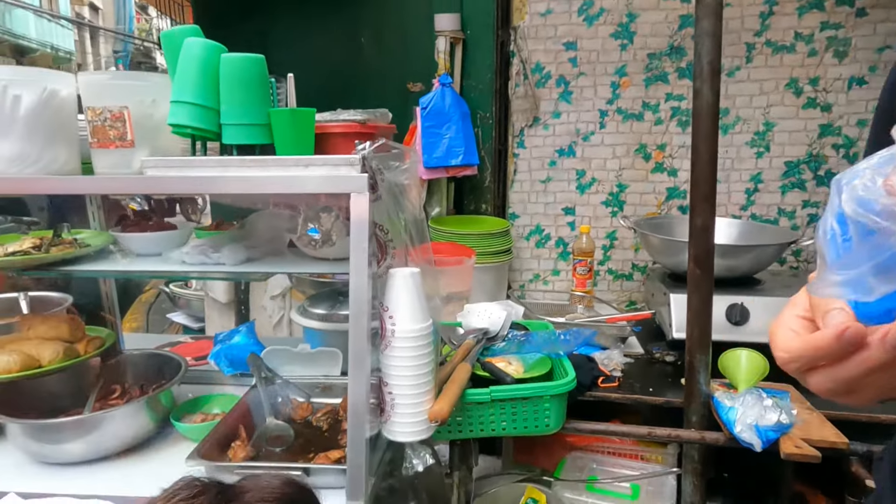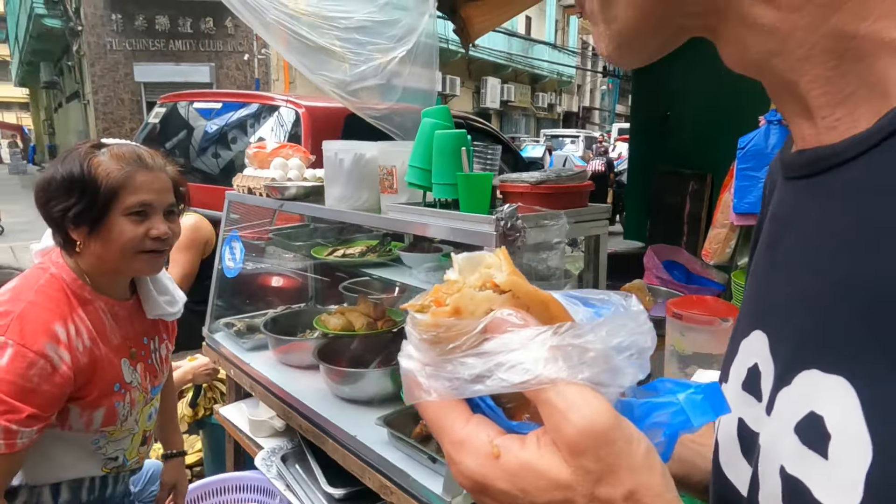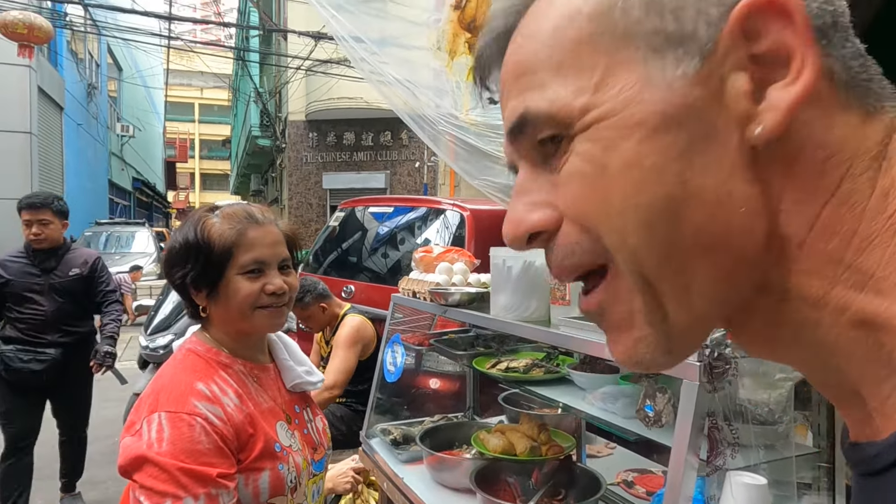It's very good. Lovely! What is the Tagalog for delicious? Masarap - yes, it's masarap.